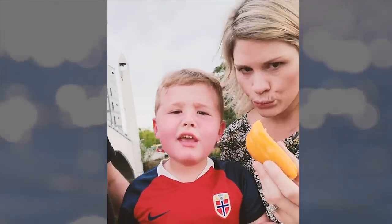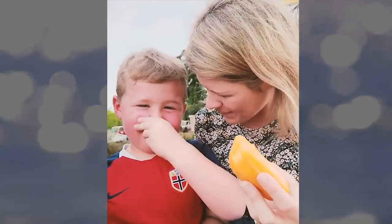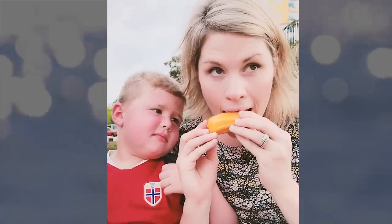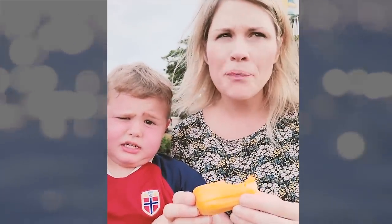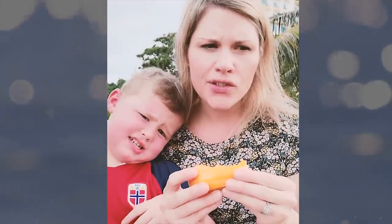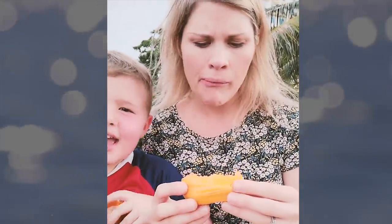When you eat it, fire comes in your mouth! No, that's not true. Okay, let's try it out. I'm going to try it. I would say it's similar to a mango, but sweeter. And the texture is not quite as moist — it's kind of crunchy and dry.